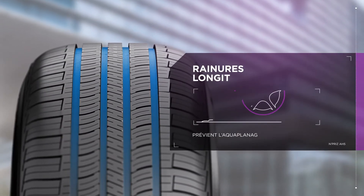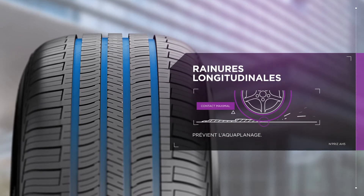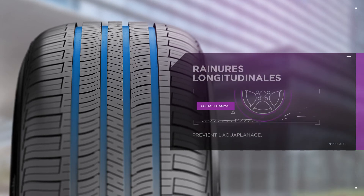Traction is essential, no matter the weather. The AH5's four wide longitudinal grooves shed water quickly and efficiently, preventing hydroplaning in wet conditions.